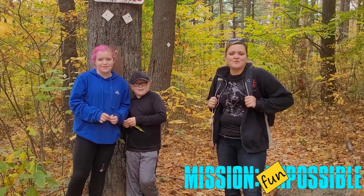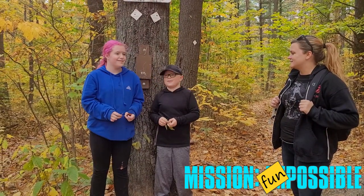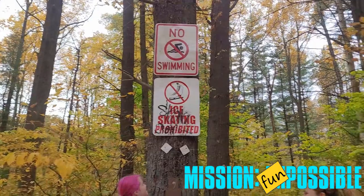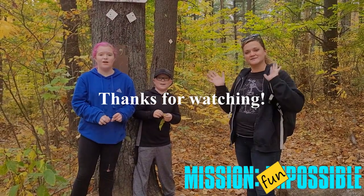Thanks for watching everybody. Hope you had fun. Did you guys have a good time? Yes. What was your favorite part, Eli? My favorite part was probably the mountain. How about you, Erin? Water. Okay, but no swimming. Water. But it was fun, right? So hopefully you guys had a good time and you get to check it out sometime. Thanks. Bye.